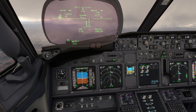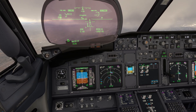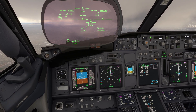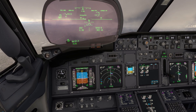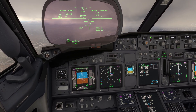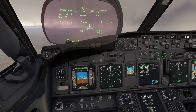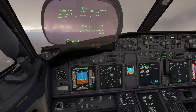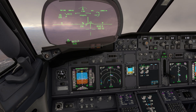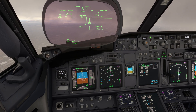The final approach fix is our next waypoint, so approach mode is armed. With flaps at 5 degrees, the aircraft can be slowed to 180 knots, as it's above the minimum flaps 5 speed.